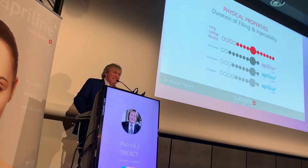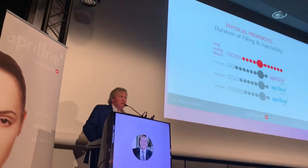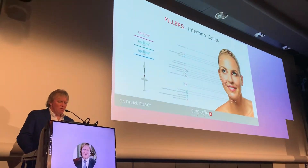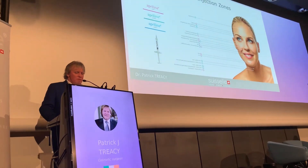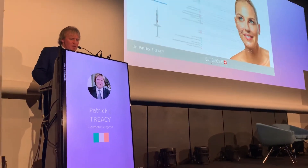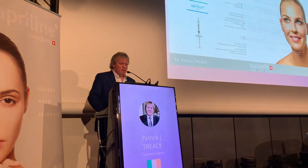Most fillers will last six to nine months. We know that the more cross-linked they are — particularly in terms of Forte — they can last longer, eight to ten months. But most fillers would fit into the six to nine month category. This diagram is demonstrative of the different areas and what fillers we would use in each area. They're colour-coded — the pink one is the Forte, used for deep cheekbones and cheek volume, and it's also used for lips.